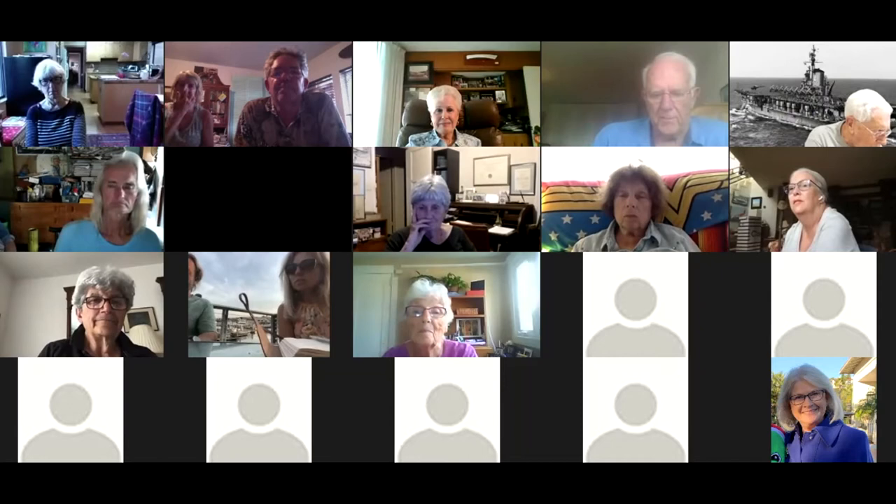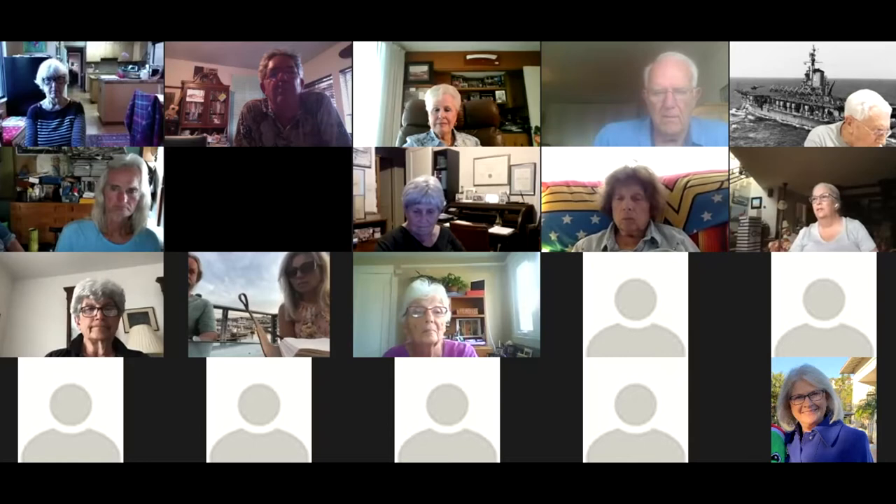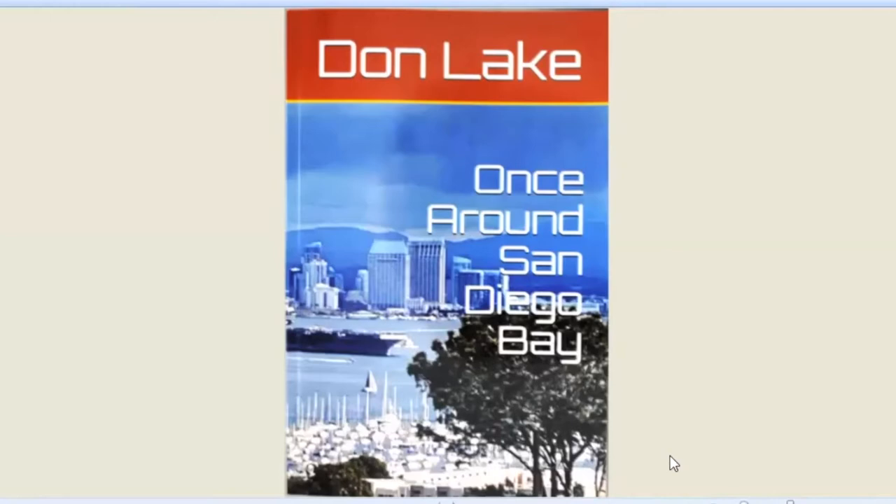Well, thank you very much. I have allowed screen share, so you should be able to go down to the bottom of the page and see where it says share screen. There's a green arrow. You should be able to share your screen.